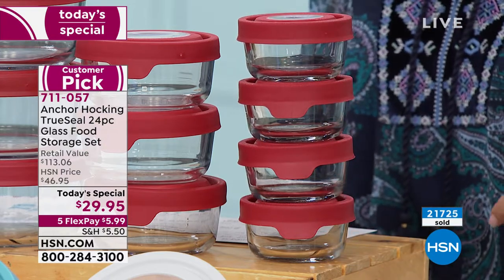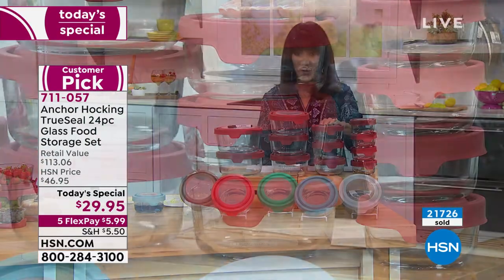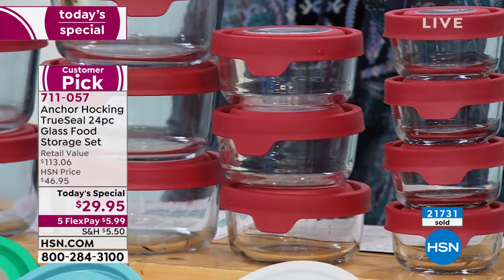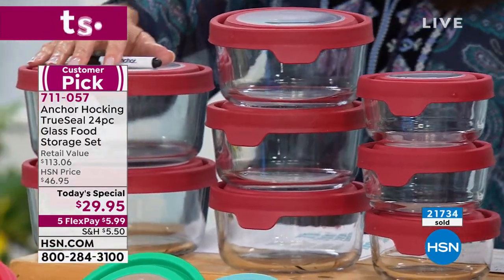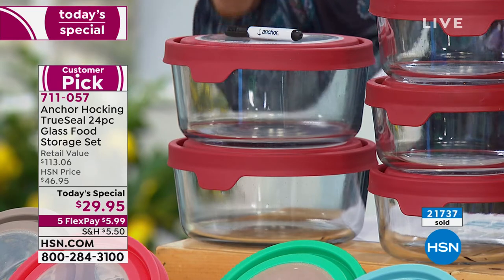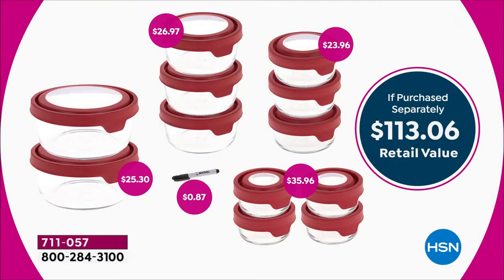You already have money left over, but we didn't stop there. We're going to give you three of the two-cup, all with their great lids — $23.96. You get three of the four-cup capacity, all with their own lids. Then you're getting two of the seven-cup containers with lids. The little marker lets you mark the lid or side — wipes right off. This whole set is a $113.06 value. You can buy almost four of today's specials for the retail value of one.